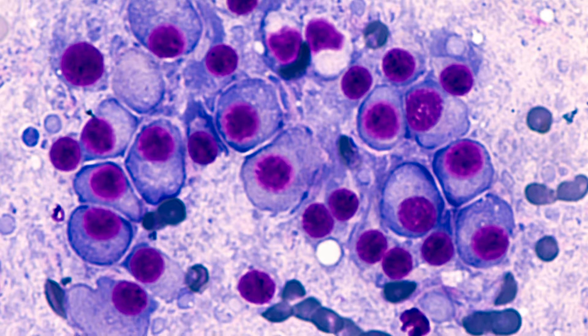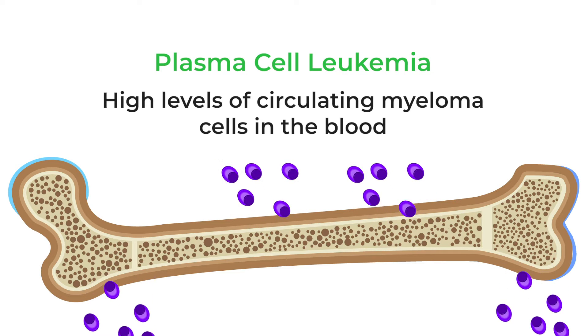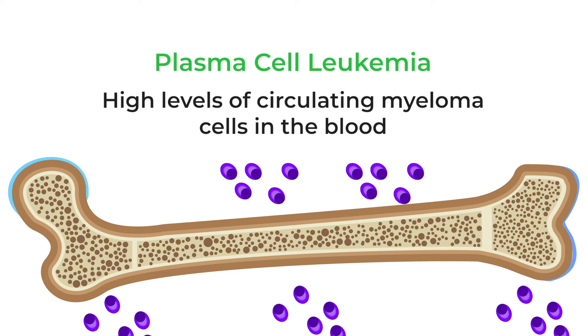If you can detect plasma cells in the blood on a more macro level — in other words, if the pathologist and hematologist look under the microscope and they see circulating plasma cells that are malignant at high levels — this is called plasma cell leukemia. It's often associated with high-risk cytogenetic features, and it's often more aggressive and difficult to control.